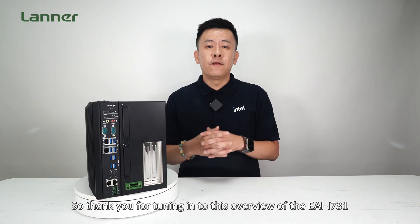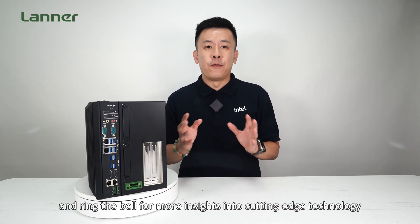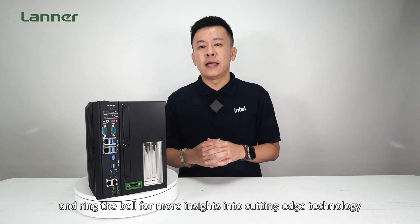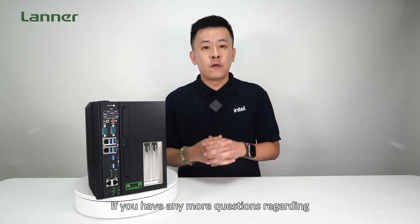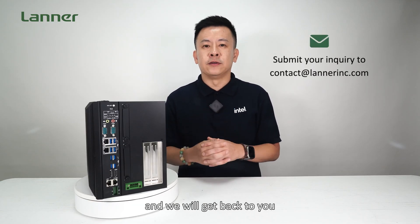Thank you for tuning in to this overview of the EI iSIM 3.1. Please subscribe and ring the bell for more insights into cutting-edge technology. If you have any questions regarding the scalable AI inference appliance at the industrial edge, please contact us and we'll get back to you. See you next time!